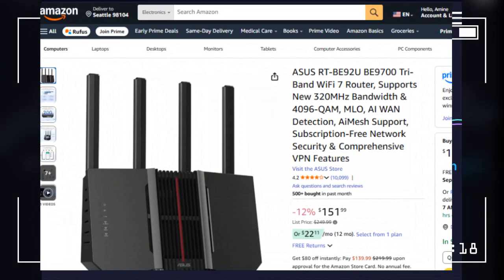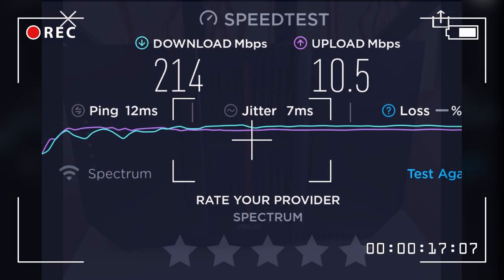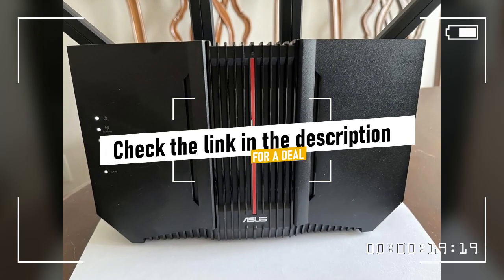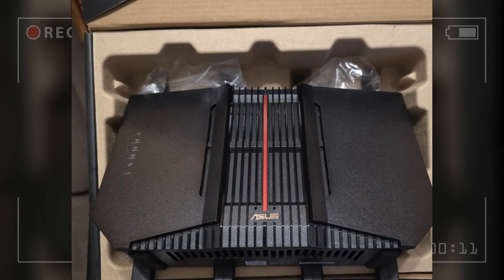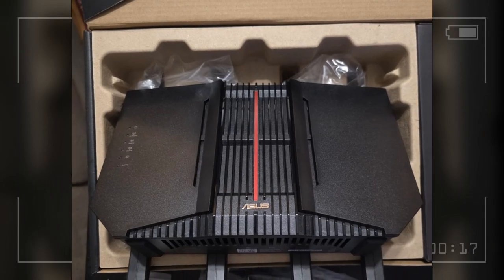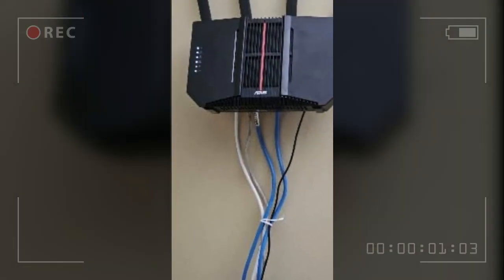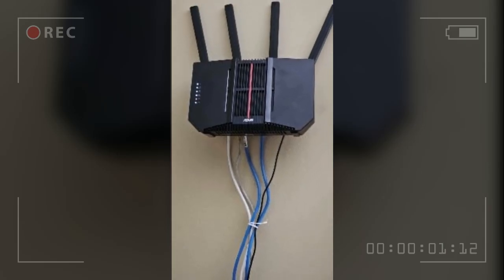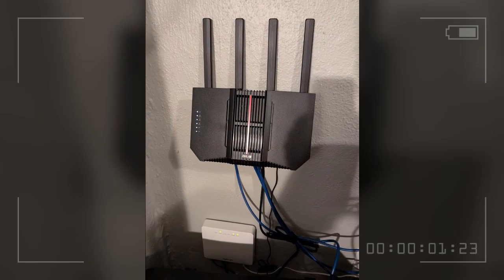Starting things off, our first reviewer gives us their perspective. This reviewer, who has a strong background in IT, initially had a very frustrating experience with this router system in their smaller townhouse. They found that trying to use advanced features caused instability and constant reboots, and they also struggled with performance, especially on the higher frequency bands.